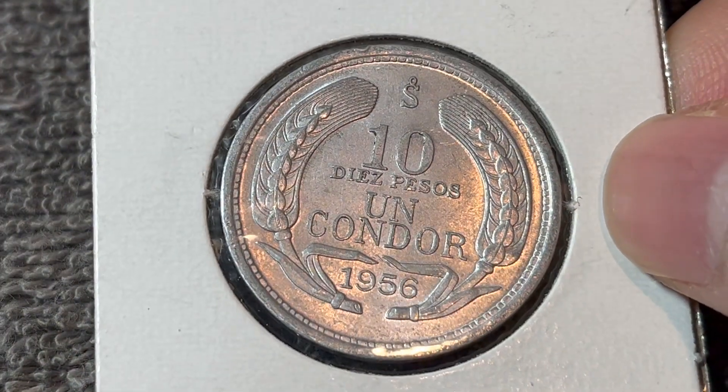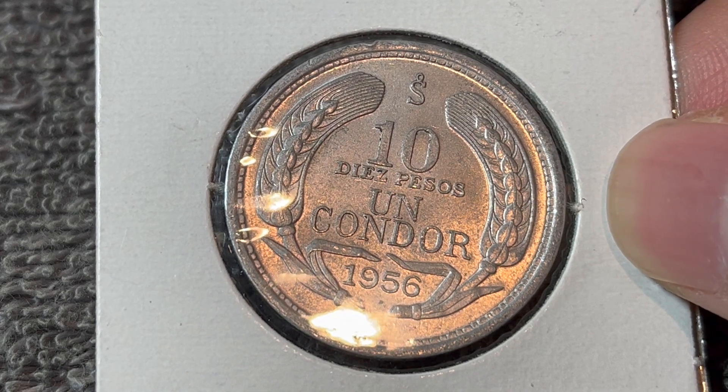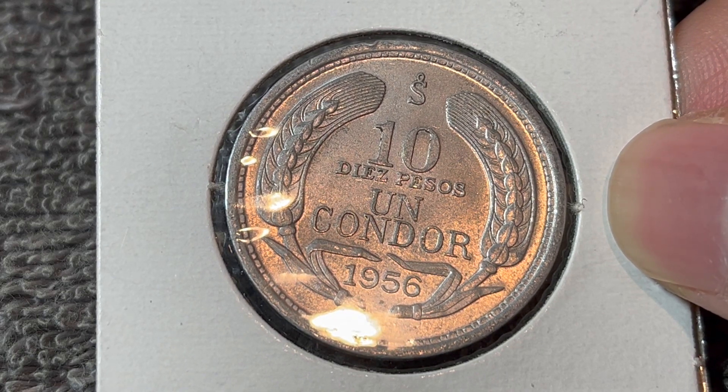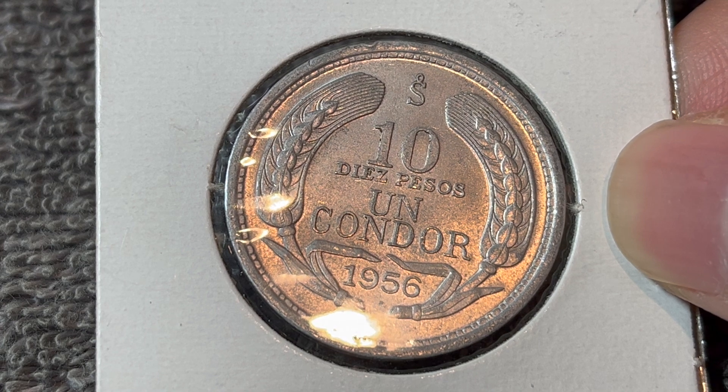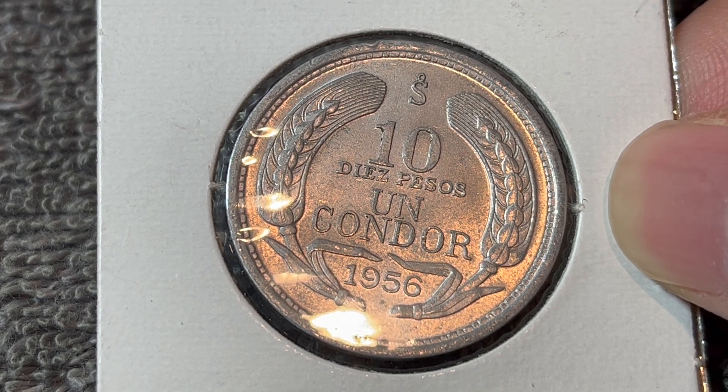It should be noted that this is the old Chilean peso, which was in circulation between 1817 and 1960. So these coins have long since been demonetized in favor of the new Chilean peso, which now exchanges for roughly about 800 pesos to one U.S. dollar.